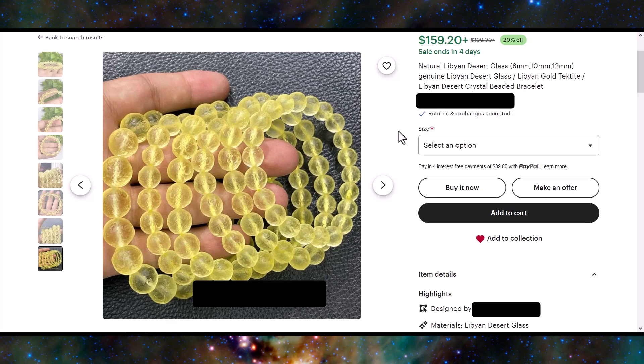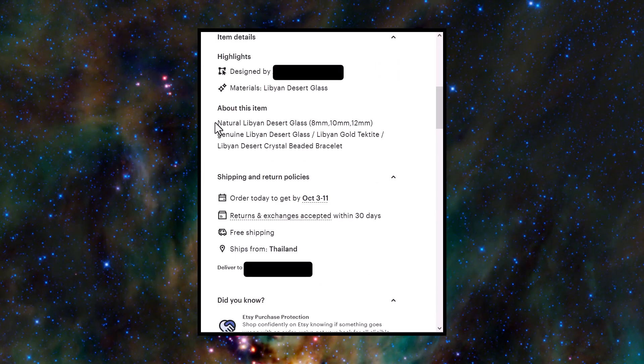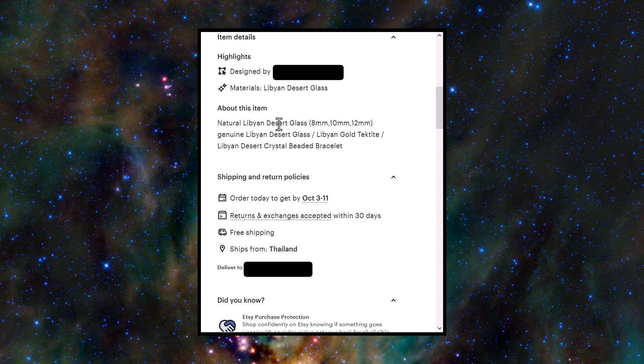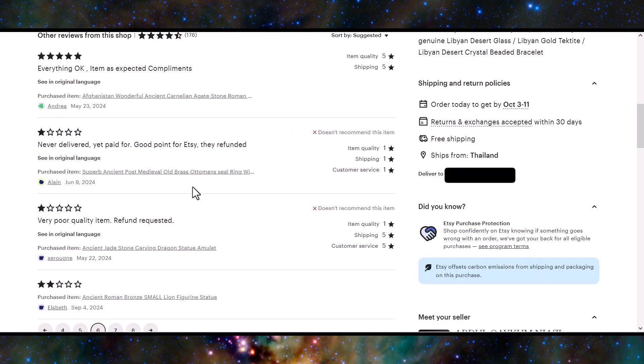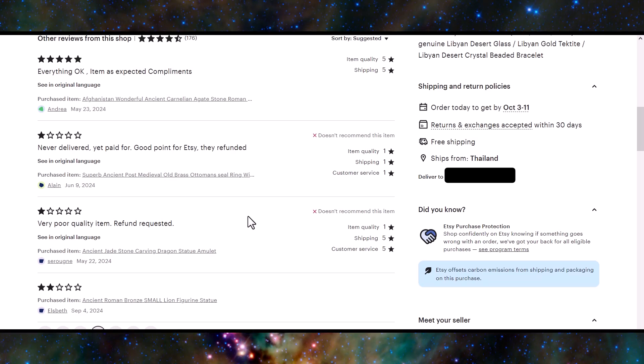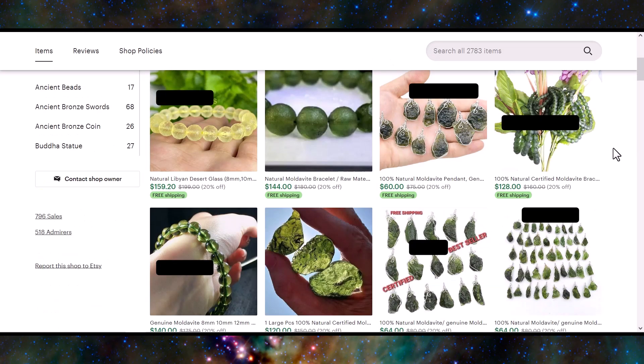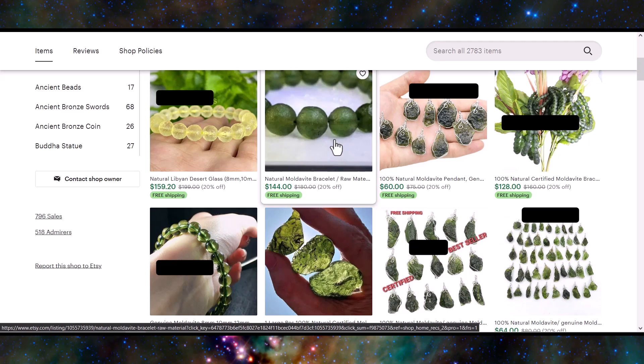These obviously came out of a mold, and there's not much in their description aside from saying that it's natural. I did find that they have a few lower reviews, and these pieces are supposed to be ancient, apparently. So fake Libyan desert glass isn't their only scam material — checking their page, and voila, we have all of this fake moldavite and fake moldavite beads.